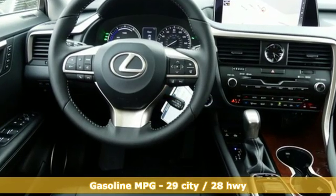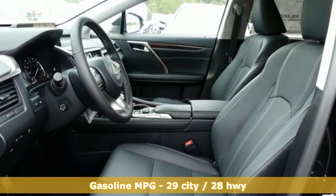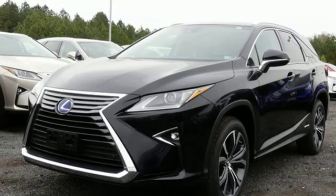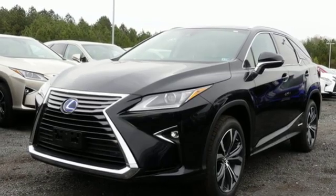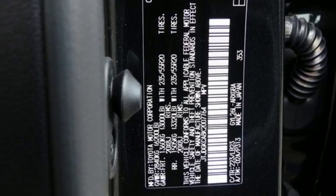Features include V6 engine, gas pressurized shocks, streaming audio, doors and push-button start proximity key, dual zone climate control, autonomous cruise control, and external memory control with auto dimming mirrors.